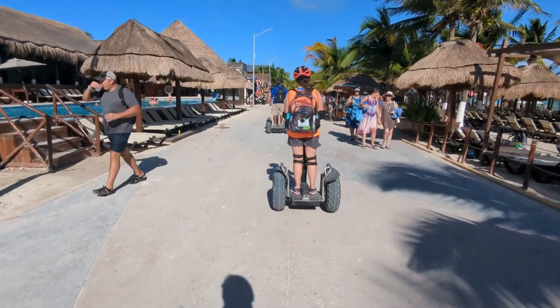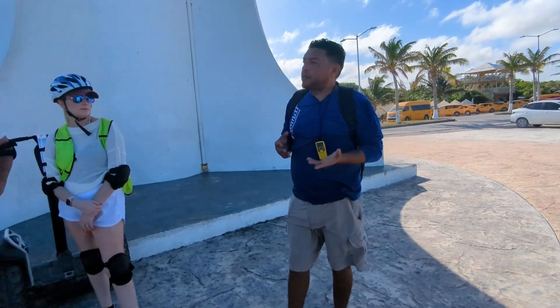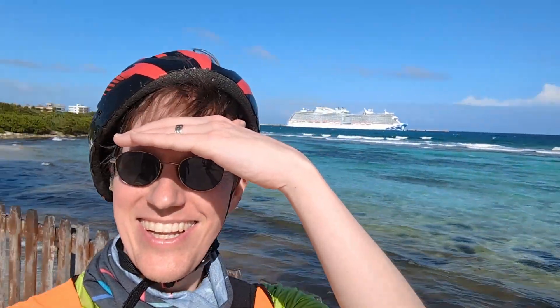The main destination was the lighthouse at one end of the town. We took a break, got some pictures, and heard stories from our guide about the town and its history. I won't bother recounting it as I don't want to spoil it or misrepresent what was said — it was a great overview, though.